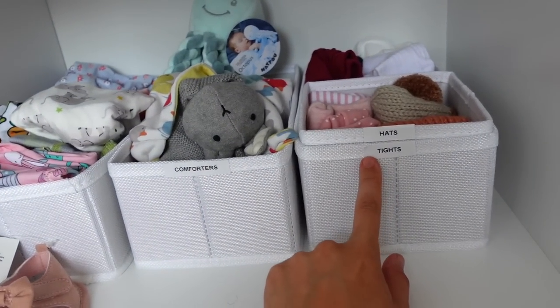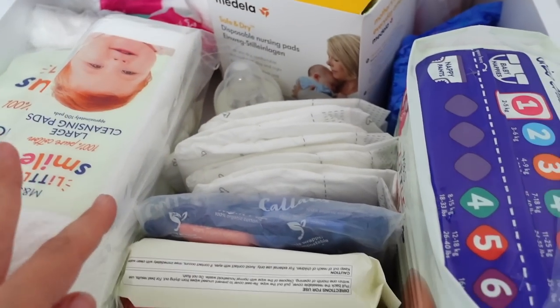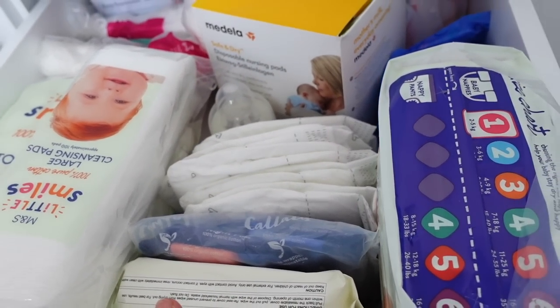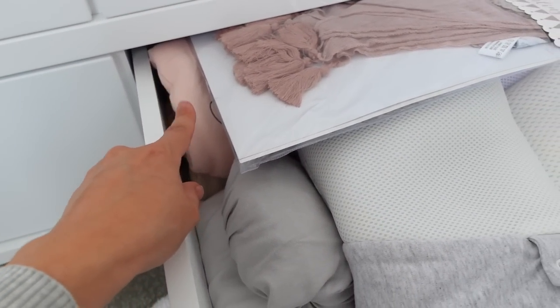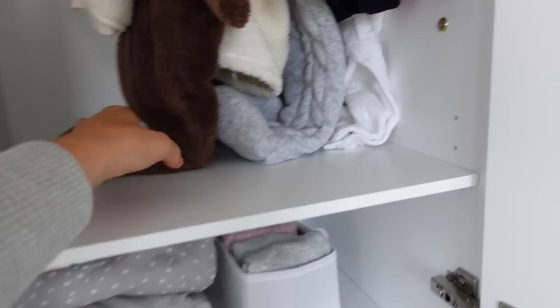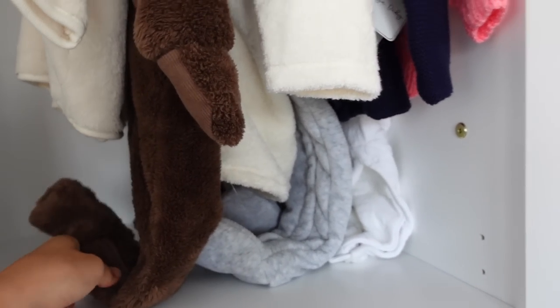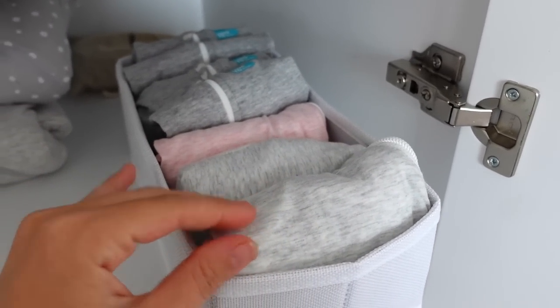And then over here we have all of the linen — all of the sleep stuff. We've got big grow bags at the back, but they're too big for her at the moment. I've got fitted sheets and other bits for her to sleep in, bigger grow bags etc. And then on this side we have just bigger six-to-nine months bits. You can manoeuvre these drawers. These are all her swaddles — she has all of her Love to Dream and Tommy Tippee swaddles here. And then she has bigger swaddle grow bags and grow bags. And then these are her carriers.